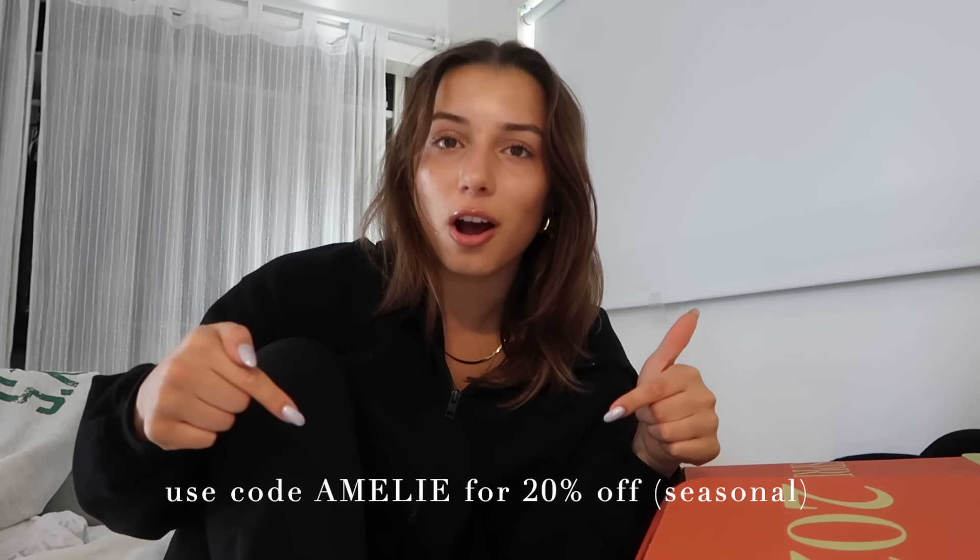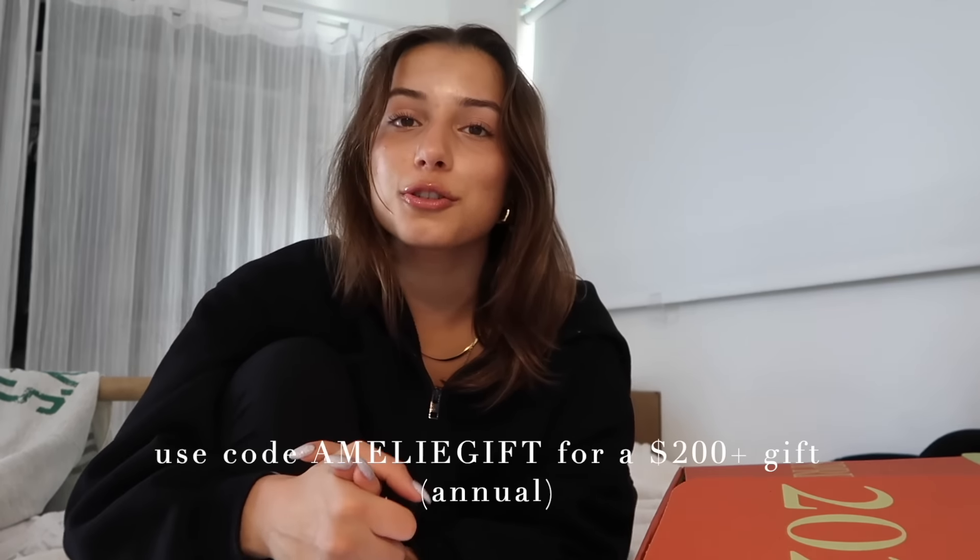I'm also putting separate links in the caption below. The Spring box I just opened is valued up to $350. As a reminder: use code OMELIE for 20% off, or code OMELIE GIFT for a $200+ gift. You can get up to $350 worth of products for as little as $47.99 — if that's not a deal, I don't know what is.